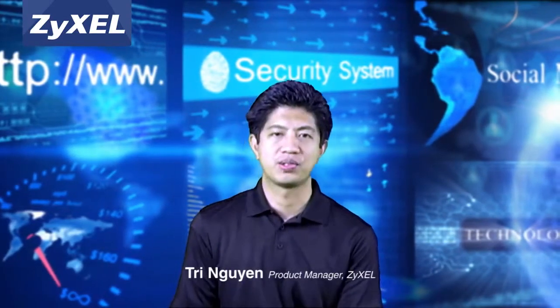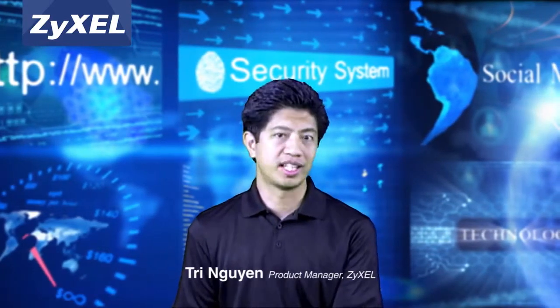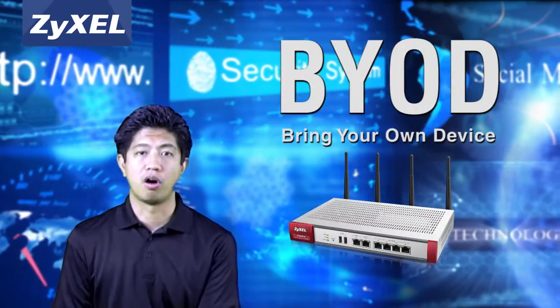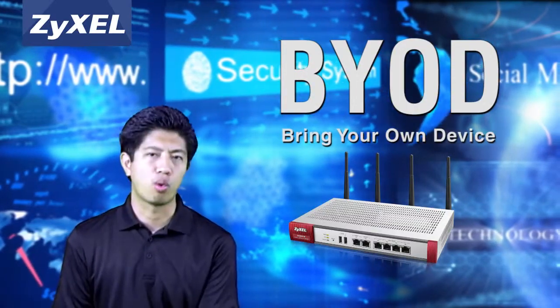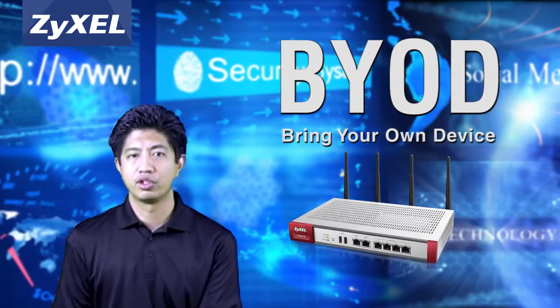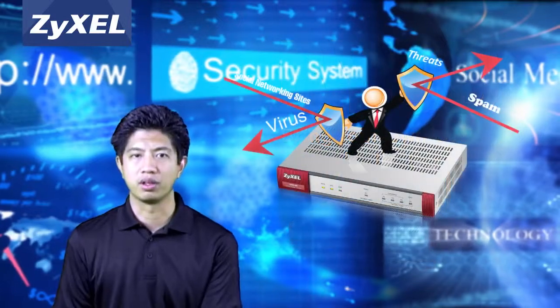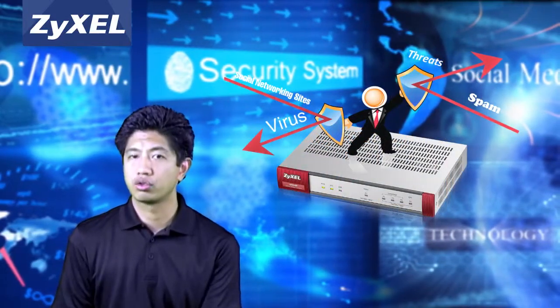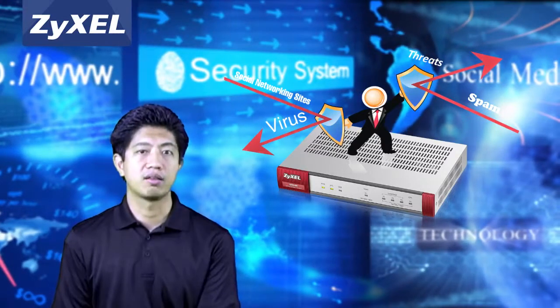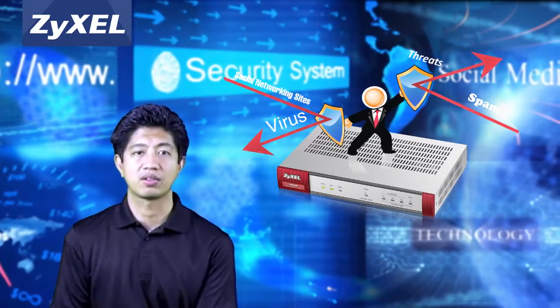The ways people now work and collaborate have brought major challenges to small businesses. With telecom meetings, remote and mobile users, and BYOD, small businesses today need to provide more Wi-Fi for more people using more smart devices. The challenges for frugal SMBs with limited IT staff are to control, prioritize and block certain applications while blocking the newest and most aggressive web attacks.